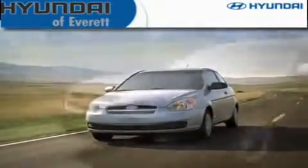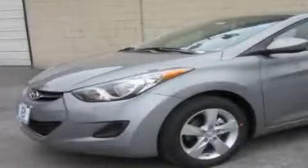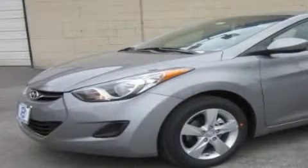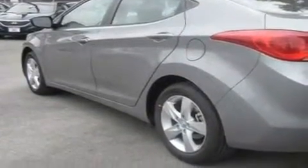Another fine vehicle offered by Hyundai of Everett. This is a brand new 2011 Hyundai Elantra. It features a 1.8-liter four-cylinder engine and an automatic transmission.